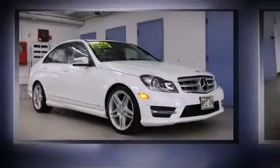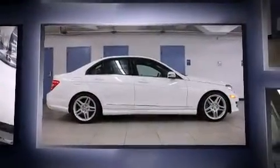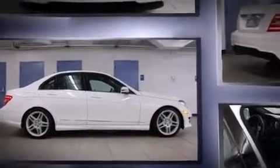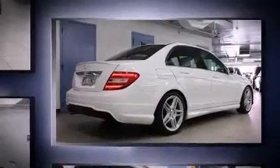The 2013 Mercedes-Benz C-Class. This four-door, five-passenger sedan has not yet reached the 20,000 mile mark. Under the hood, you'll find a four-cylinder engine with more than 200 horsepower, providing a smooth and predictable driving experience.